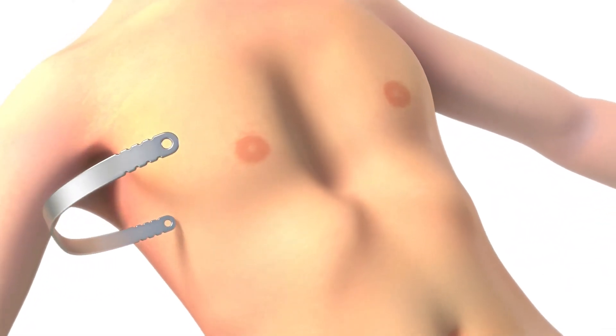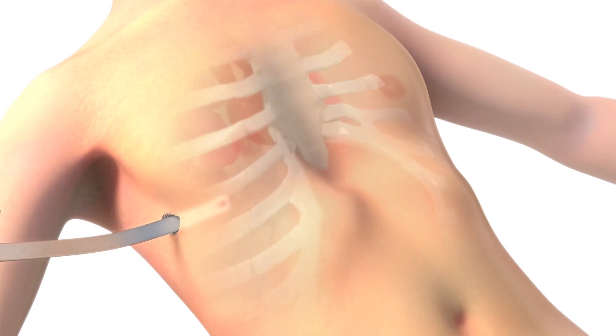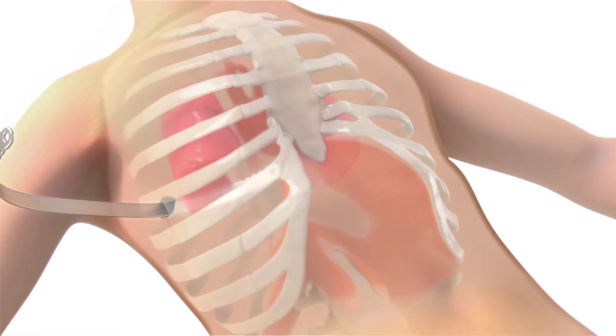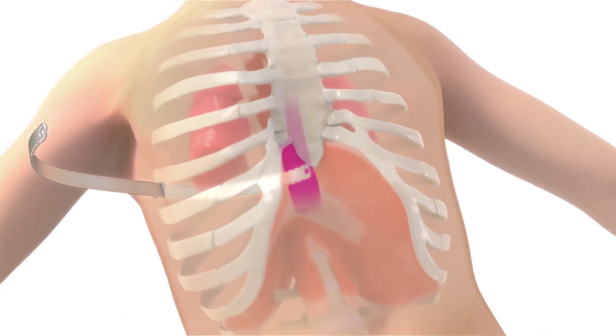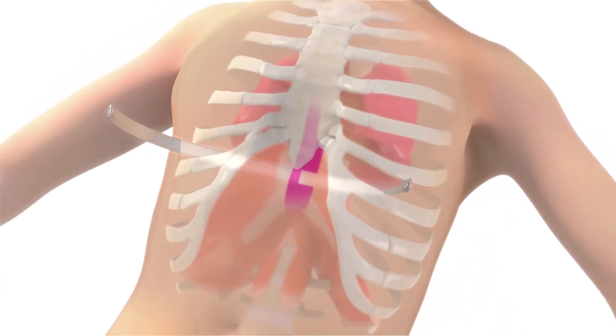Now by way of background, the Nuss repair for pectus excavatum is simply the placement of a metal bar to elevate the sternum, which allows the costal cartilage to reshape over three years and achieve a normal chest contour. Although the Nuss procedure quickly replaced the long-used Ravitch operation, which resected the deformed rib cartilage, pain has been a major challenge in patients undergoing Nuss repair.